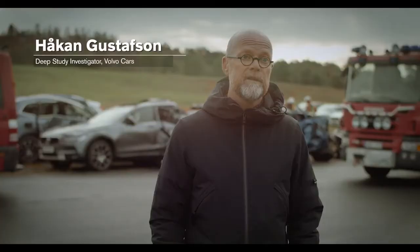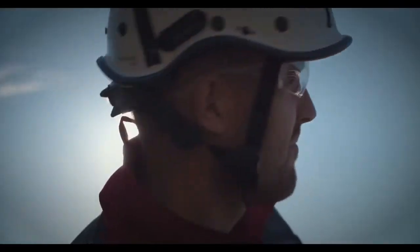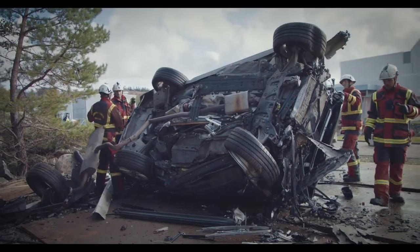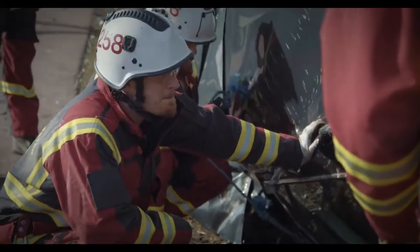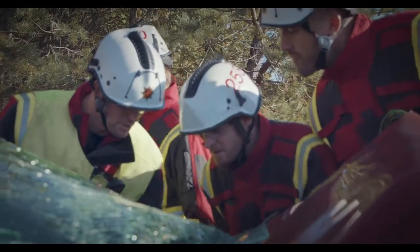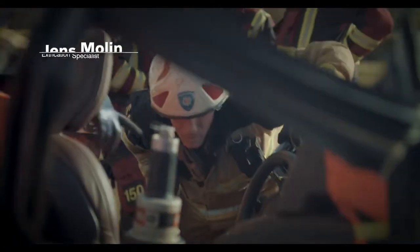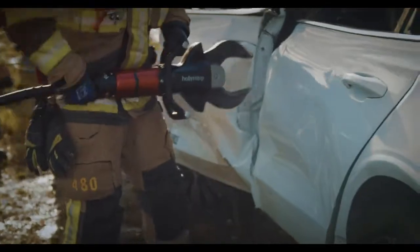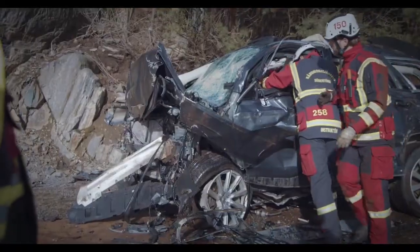Today we have dropped 10 cars from 30 meters from a crane. We do that because the rescue team or emergency services needed to develop new methods to release people inside the car with a severe crash. We are several different rescue services that cooperate to find the best practice in tools and methods and tactics regarding education in car accidents.